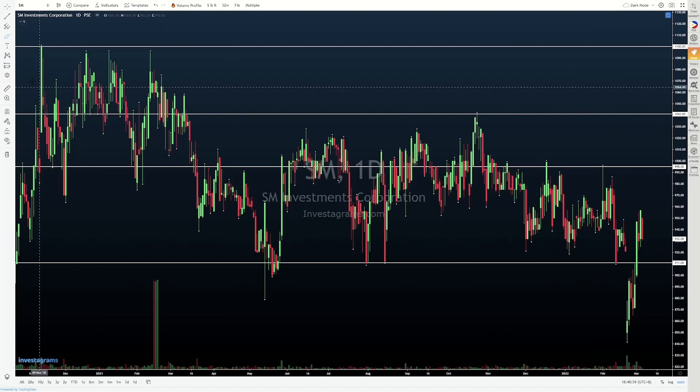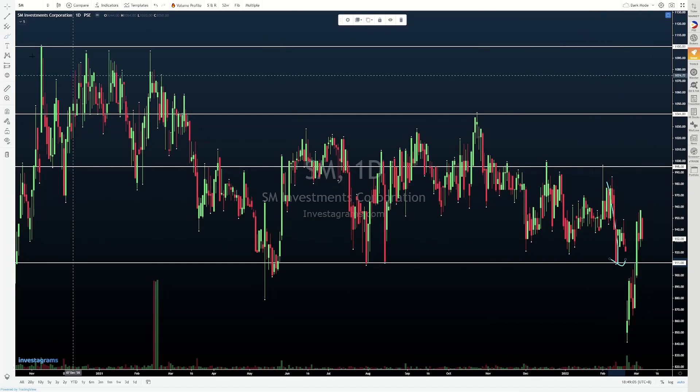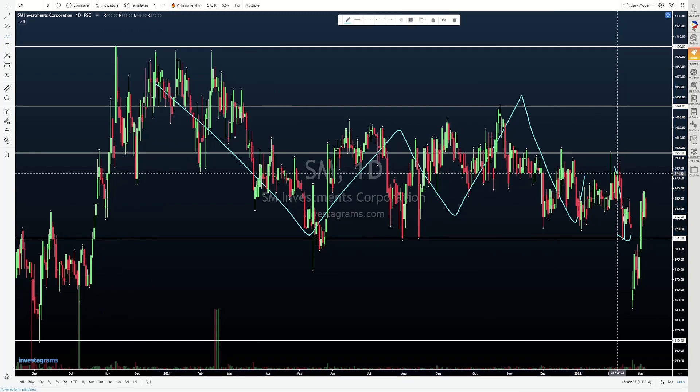Next pag-usapan naman natin yung SM. Nagkaroon tayo ng drop dito, but prior to that, we have to recognize that we are trading within this larger range here. Huwag nating masyadong i-focus lang on one part — we need to understand yung overall sentiment or overall flow ng price dito sa particular na stock na to. So we have been trading within the range. Yes, it's a wide range, yes it's a very tradable range, but a range nonetheless. If you're a range trader, marami kayong nahanap na opportunities dito sa SM to make money.